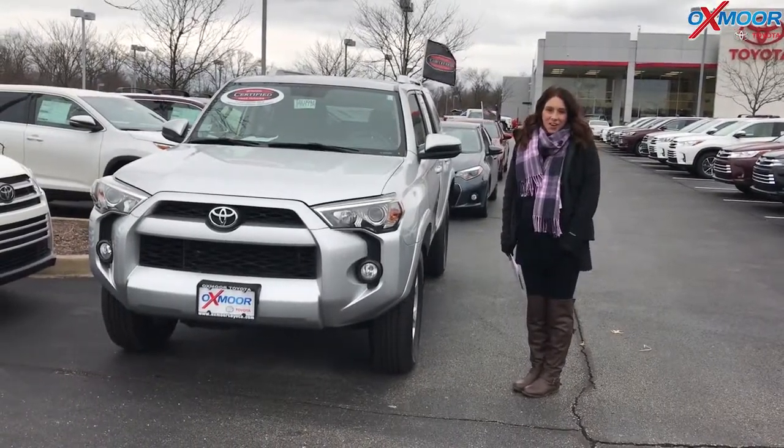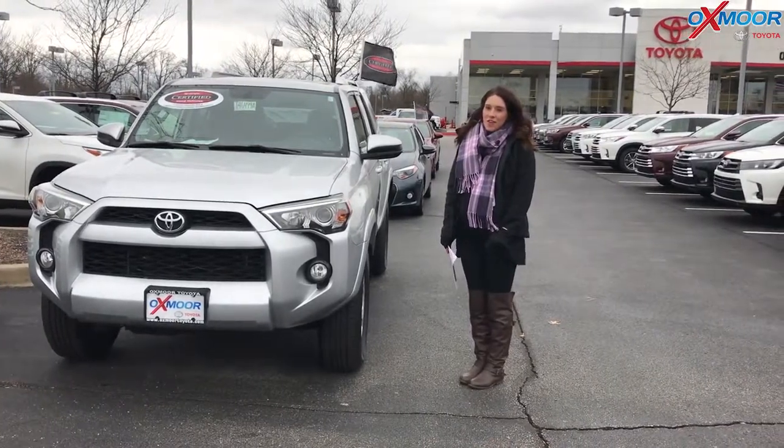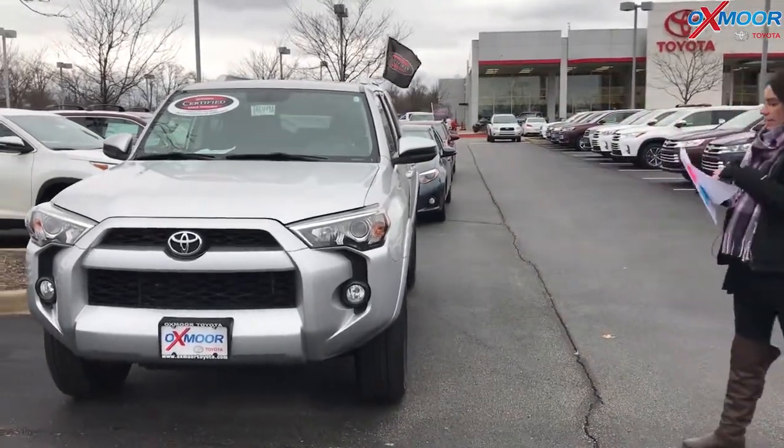Hey everyone, it's Gabrielle with the Oxmorata Group. I'm here today at Oxmorata Toyota for our Facebook Used Vehicles of the Week. This week we have three certified Toyotas to share with you guys. Let's go over some information on these.